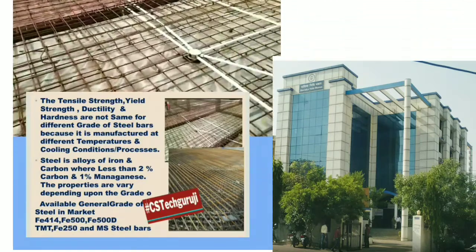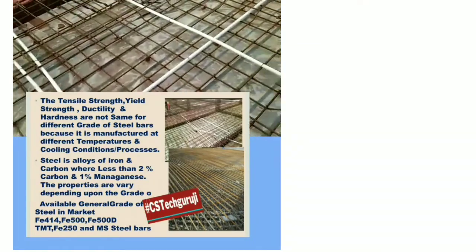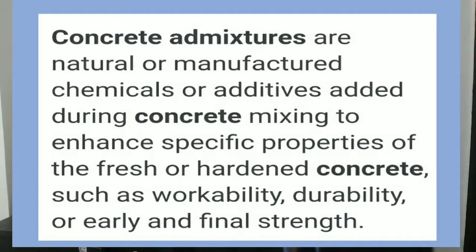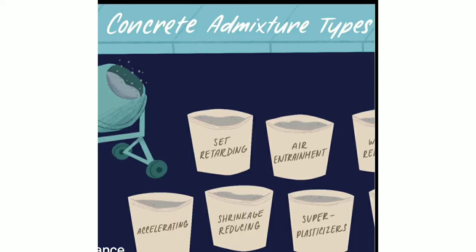So please listen to all the useful things in the future. I want to give you some other ideas about admixture. Admixture is also chemically available in the market in different brands, and it is naturally available, like fly ash.